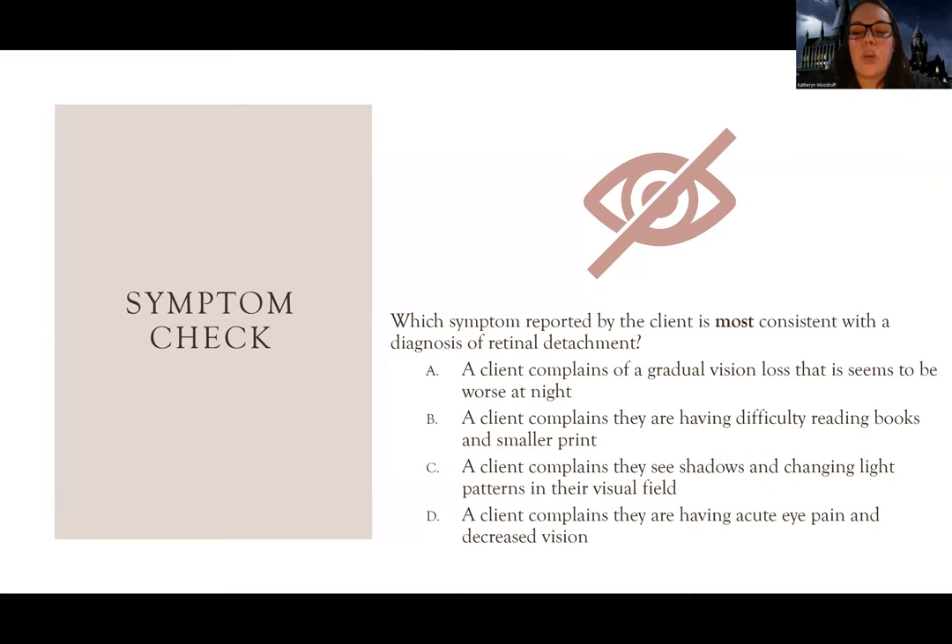Answer choice D: a client complains of acute eye pain and decreased vision. This could look like it too, but with retinal detachment there actually is no pain. Remember, there's only one eye disorder that has pain, and it's not retinal detachment. Even though it involves ripping, tearing, and retinal holes, retinal detachment produces a painless vision loss. So the only most consistent answer is C.